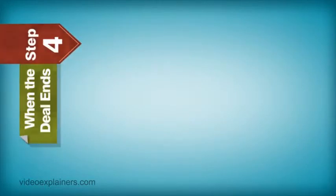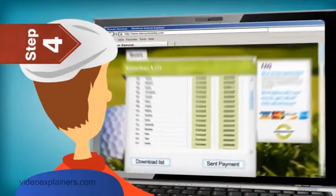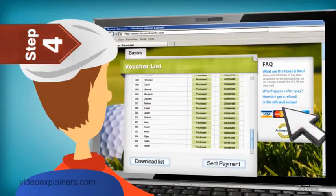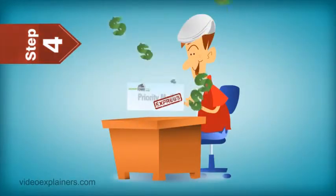Step 4: When the deal ends, you can see how many deals were successfully purchased, download a list of voucher codes, and we'll process a payment within 24 hours. We mail the payment via priority mail to ensure that you get the payment as soon as possible.